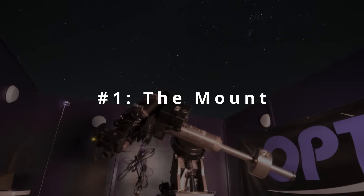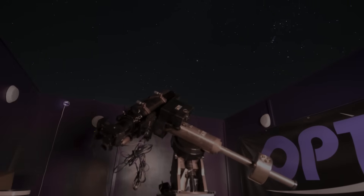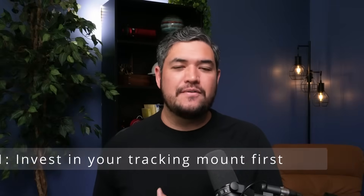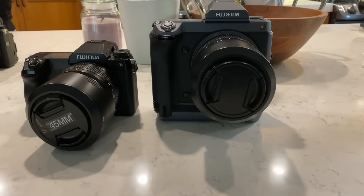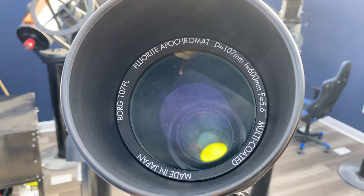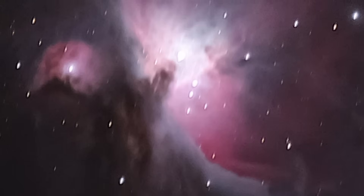When I was in the telescope industry, we would tell people the three most important pieces of equipment you can buy when starting your journey in deep space astro. Number one is your mount — the tracker or the EQ mount, the thing that follows the stars as they move across the night sky. Number two is going to be the mount. And you could probably assume what number three is — the mount. The reason we emphasize the mount is because it is your most important piece of equipment. You can have the most expensive camera with a hundred megapixel sensor, the most expensive glass at $10,000 or $20,000, but if you can't track the stars properly, you're going to get a crappy image no matter what.